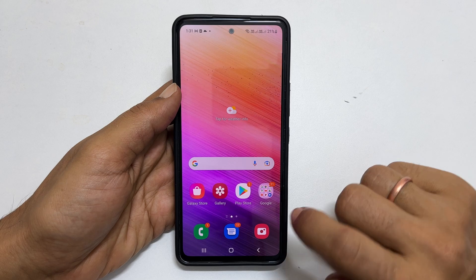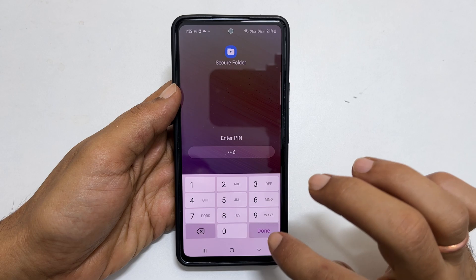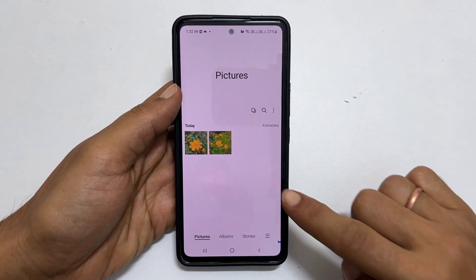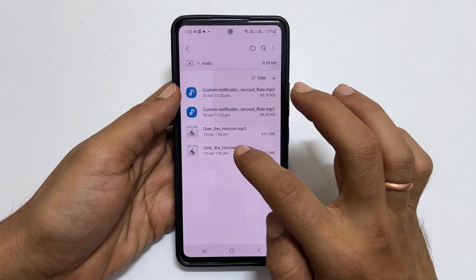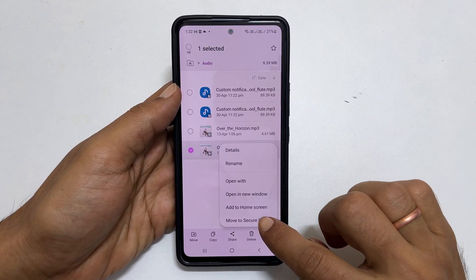Open the secure folder by entering the security code to access these photos — here, in Gallery. Similarly, you can move files to the secure folder by going to Files. Select the file you want to move, then tap More and then Move to Secure Folder.